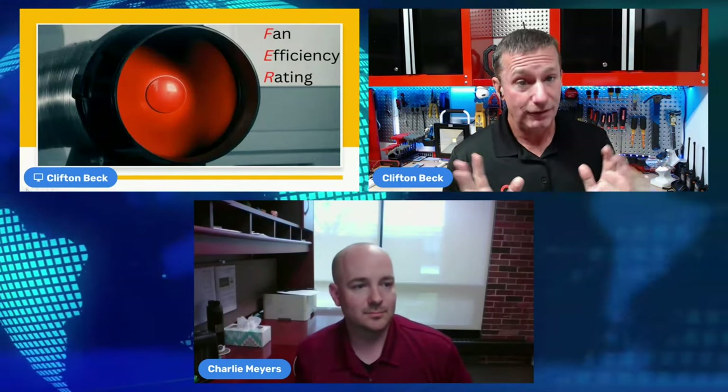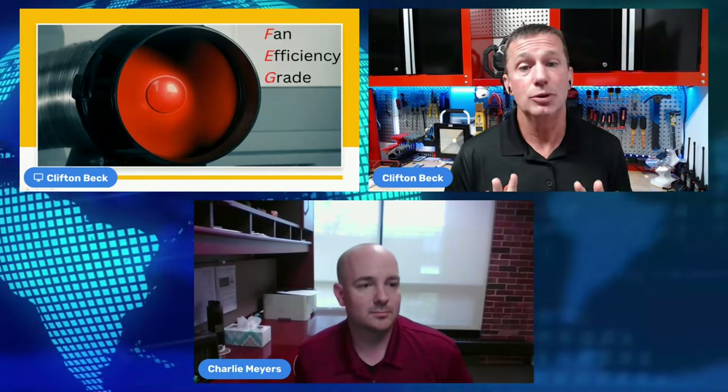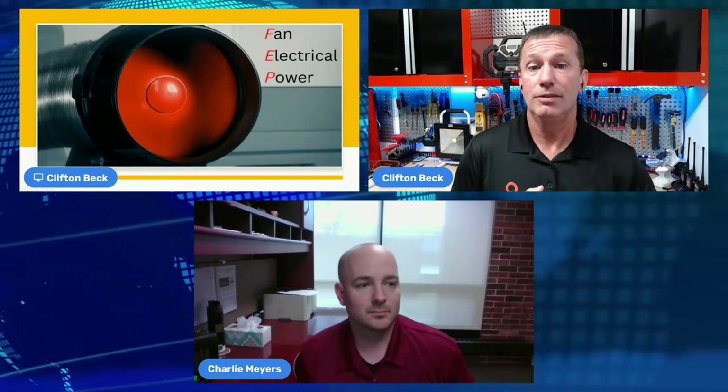Some of you may be familiar with things like FER — fan efficiency rating — which we're seeing in residential applications for blower assemblies and furnaces, putting requirements and verification on fan assemblies in residential equipment. A lot of that comes from expectations in the commercial and industrial side, where you'll be familiar with fan efficiency grade and fan electrical input power. In the near future, we're going to see a new index called fan energy index.